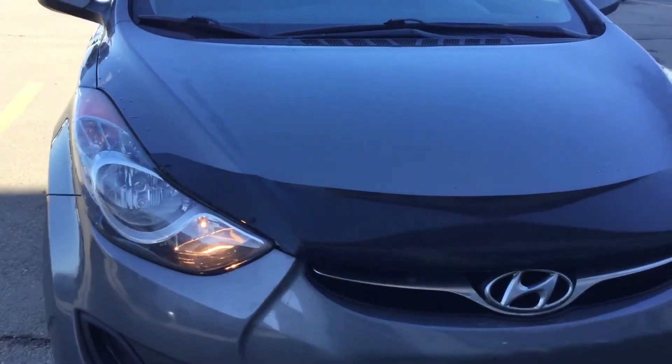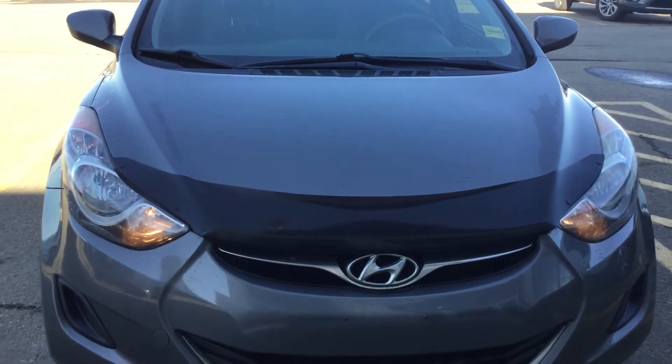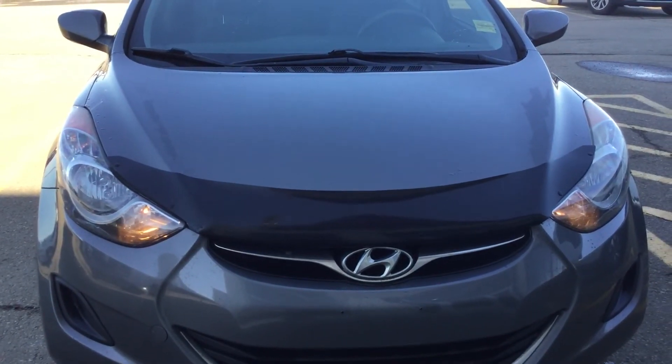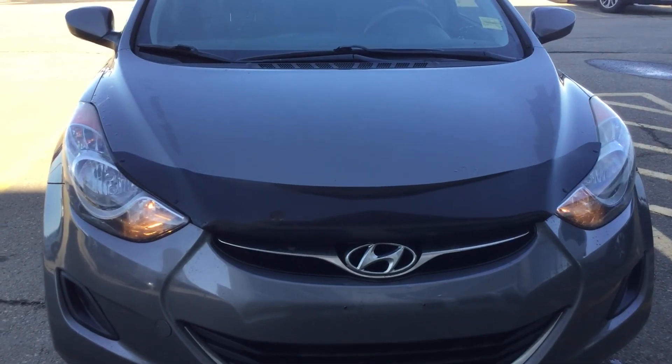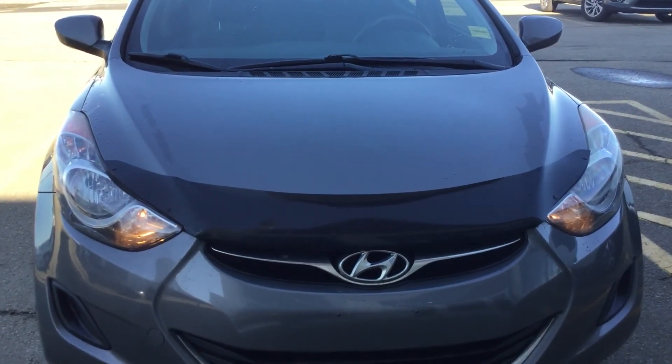It has 170K on it. If you have any further questions regarding this unit, please give me a callback. This is Bruce again from Showakia, 780-449-4499. I look forward to meeting you again. Have a wonderful day.